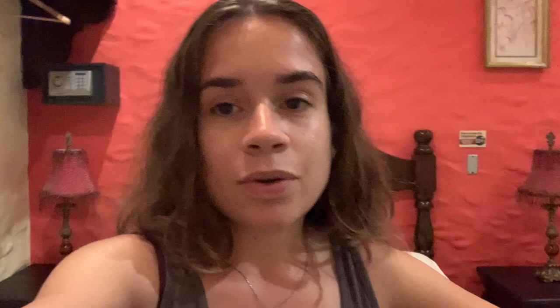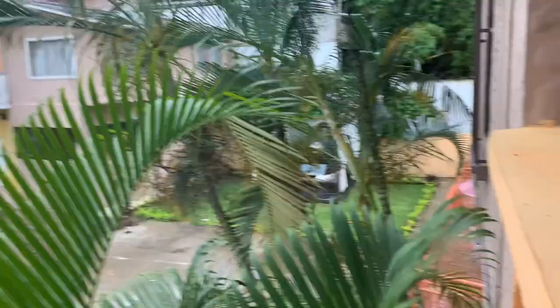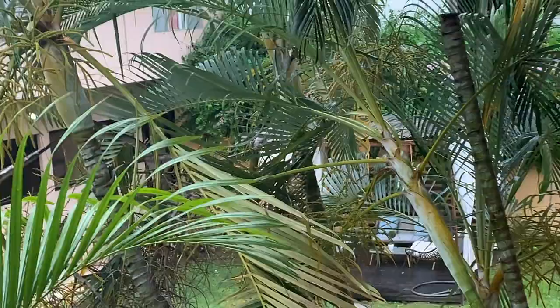We're going to check out the hotel, have dinner, and figure out what else to do. I just checked and there's no Wi-Fi here, so that's great — maybe there is outside though. We are on the second floor. There's a little playground and the pool is just over there, hidden behind the trees. The restaurant is down there too.